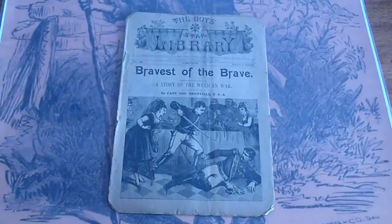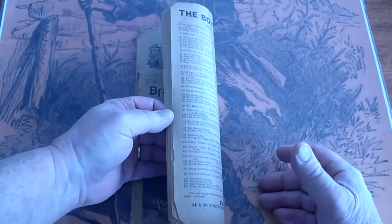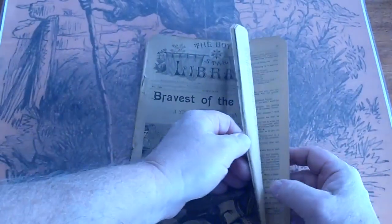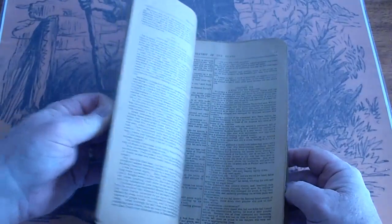Boy's Star Library, Frank Tause, number 182. Various catalog numbers: 158, 169, 179, 189. Also one in German, 189.